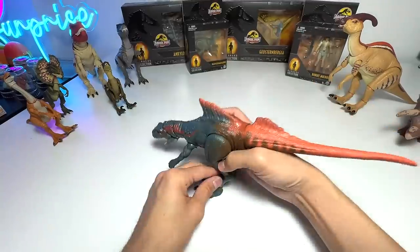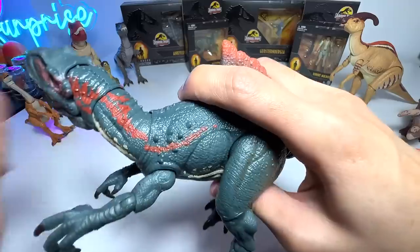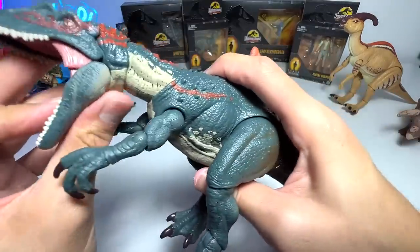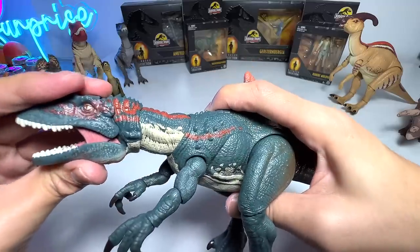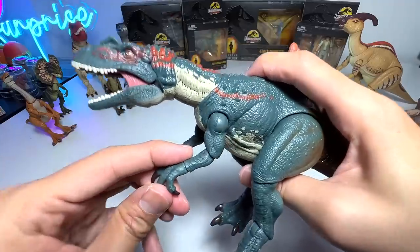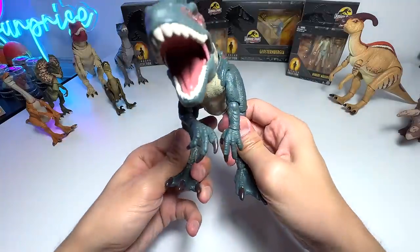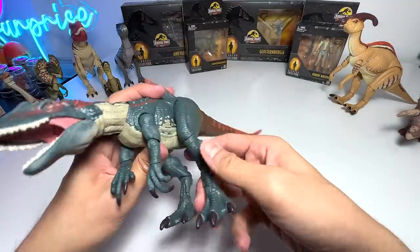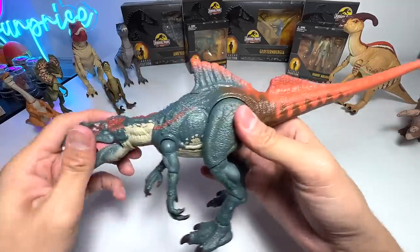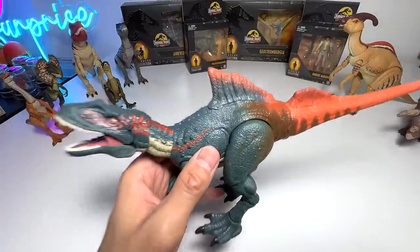Check this out — it basically has plenty of articulation. The neck has three points of articulation. The jaw can be open and closed, though it can't be closed fully, which is kind of weird. The arms have plenty of articulation as well — you can move them up and down, and the wrist can be rotated. The legs can be opened sideways and moved up and down. The tail can be rotated as well. So this is basically the latest Hammond Collection Concavenator.